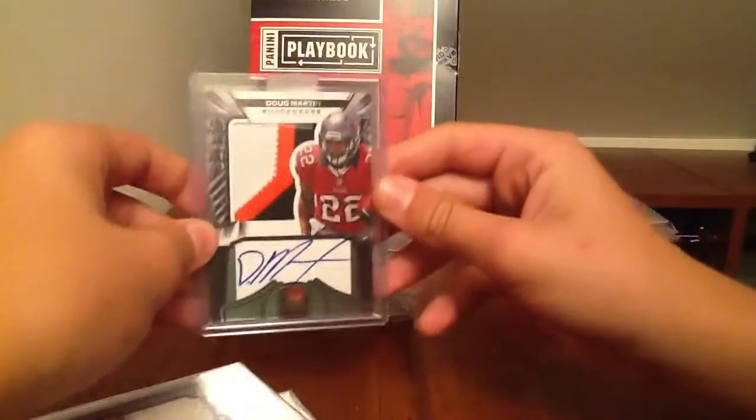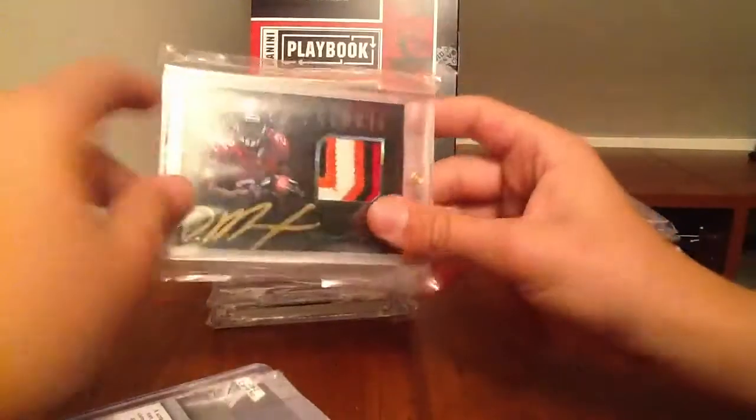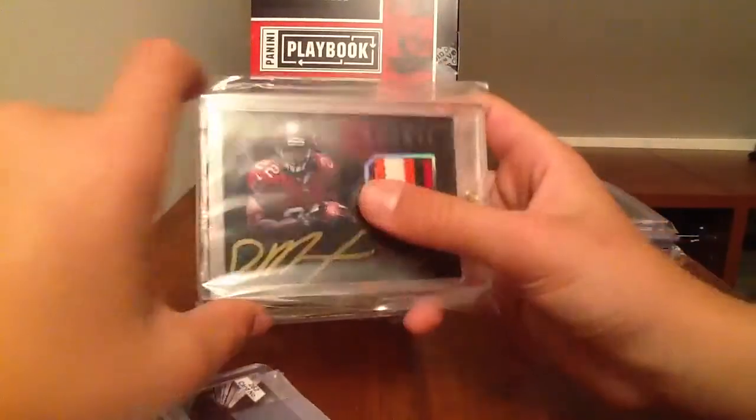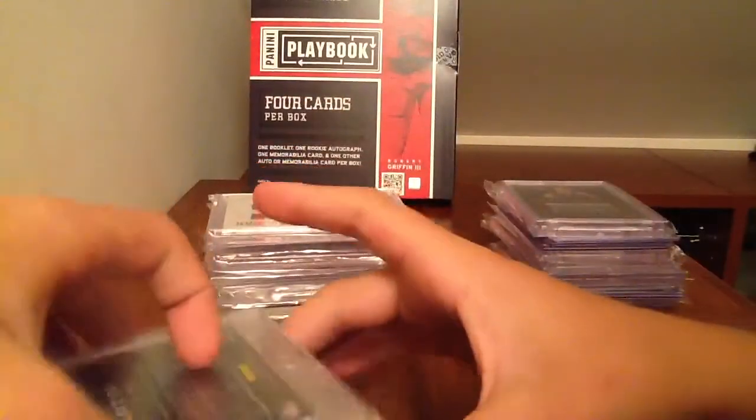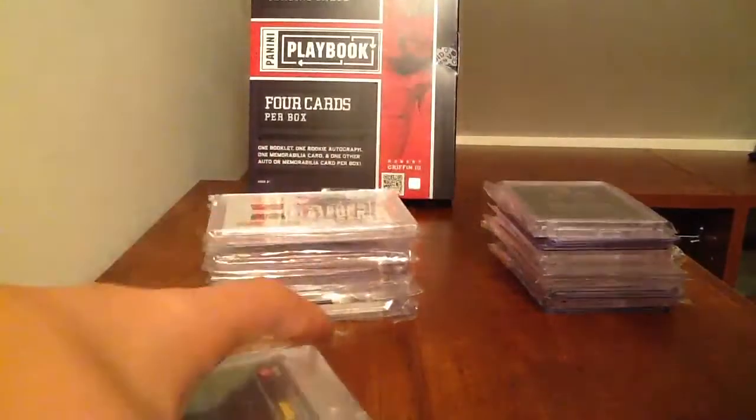Doug Martin Crown Royal patch autograph, three-color, numbered to 50 and to 249. And then Doug Martin Black patch autograph, four-color, six-break, gold ink, numbered to 349. I'm kind of starting a little PC of him — if you've got any Doug Martins, let me know. I'm looking to keep this; I really like that card.